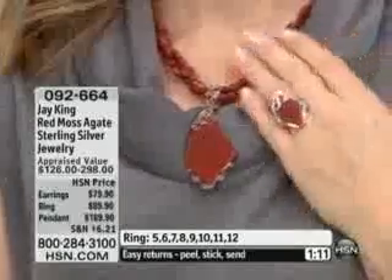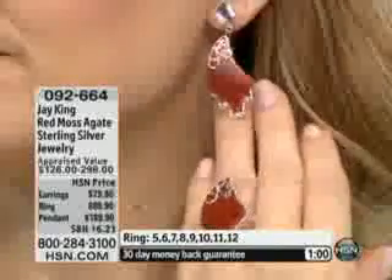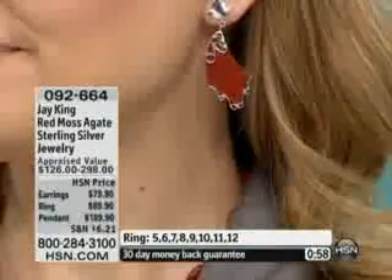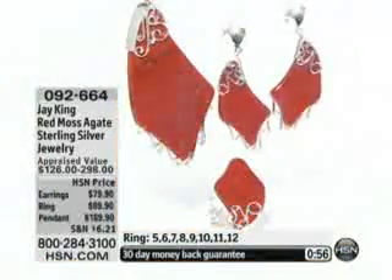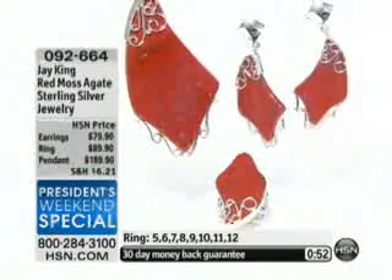The first time you've ever seen it — this is its debut right now. There it is: the earring, the ring, the matching pendant, 092664 — red moss agate. So often when you see red agate or red jasper, it's dyed. Some of it's heat treated, but a lot of it is pressure treated where they actually color enhance it. But this is the real deal. It's all natural, very rich. You can see it.